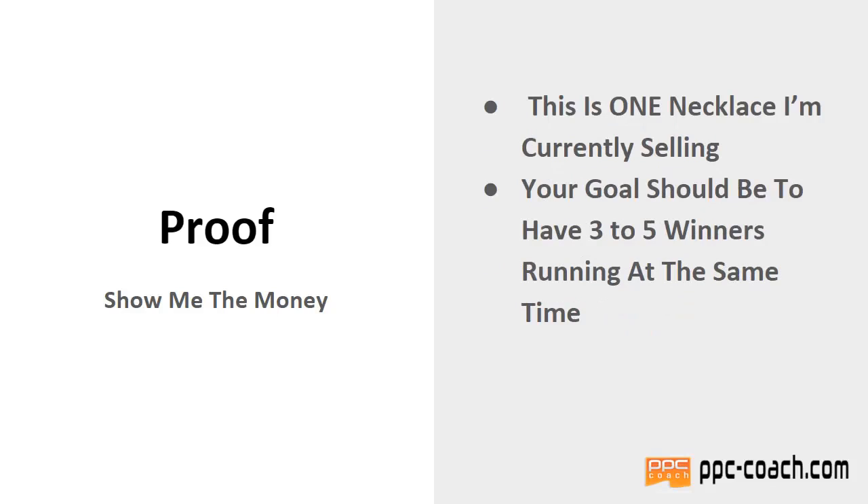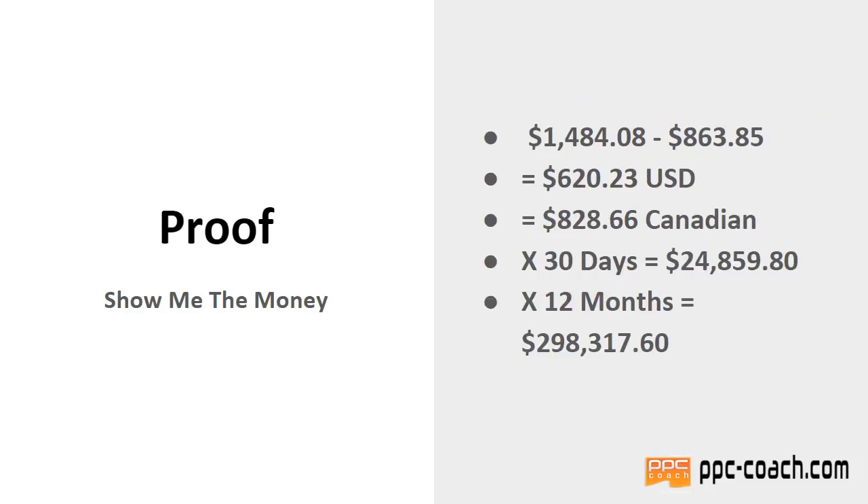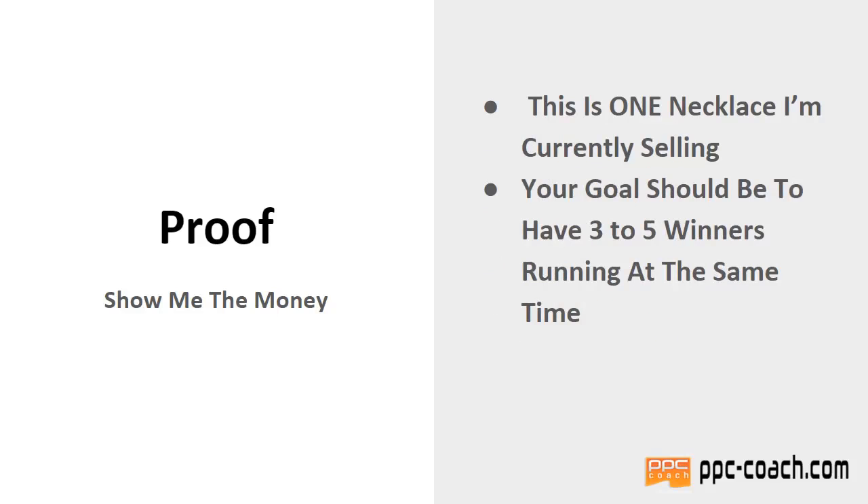This is one necklace — just one — and I'm currently selling this. Your goal should be to have three to five winners running at the same time. Even if you're not going to do big numbers like this with the Megalodon method, you could be running the slow and steady on three to five winners.